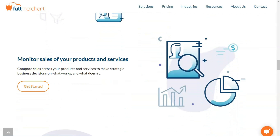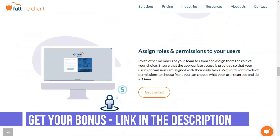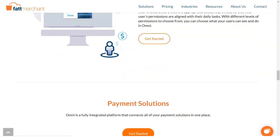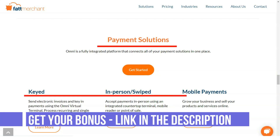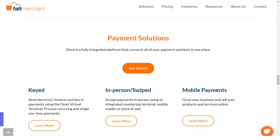Fattmerchant has 24/7 phone support, and you can also contact the company via live chat, email, or a forum on the company's website. Companies with an enterprise plan work with a dedicated account manager. On the website, you can find a searchable knowledge base with articles and step-by-step instructions on topics such as product updates, chargebacks, PCI compliance, software features, and technical support issues. The company also has a blog that is regularly updated with articles on payment processing and other topics of interest to small businesses.